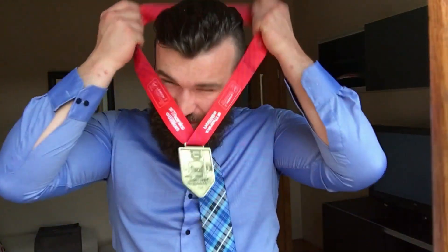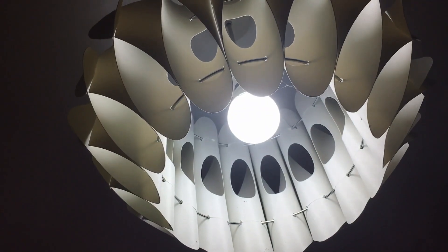Electricity — a deadly killer, or the world's greatest discovery. Whatever your opinion, there's no arguing that it changed our lives and homes forever. From the light bulb that lights up your living room in a blink of an eye, to the PlayStation that keeps you screaming at that kid who keeps killing you in your favorite video game.